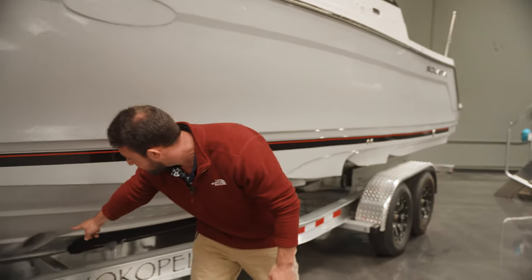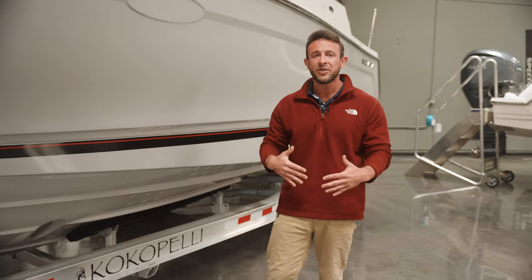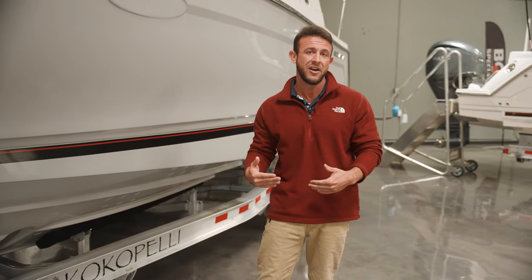Couple that with a bow thruster here in the front, and maneuvering, docking, pulling up, moving around becomes super easy — and anyone in the family can do it with a Solara.